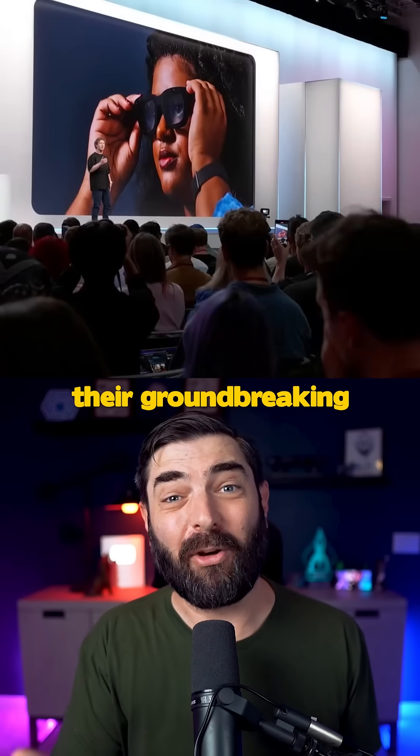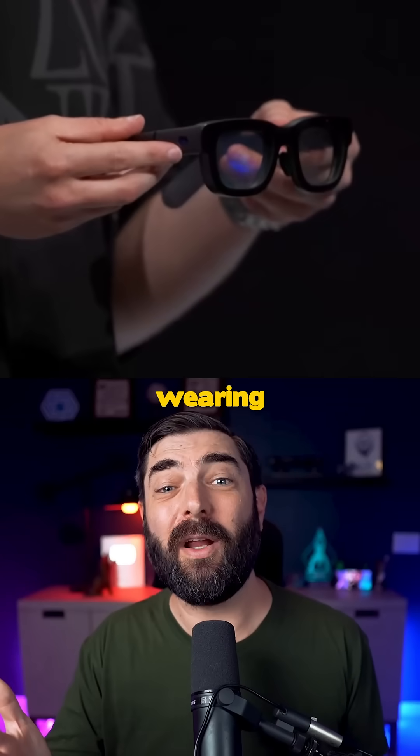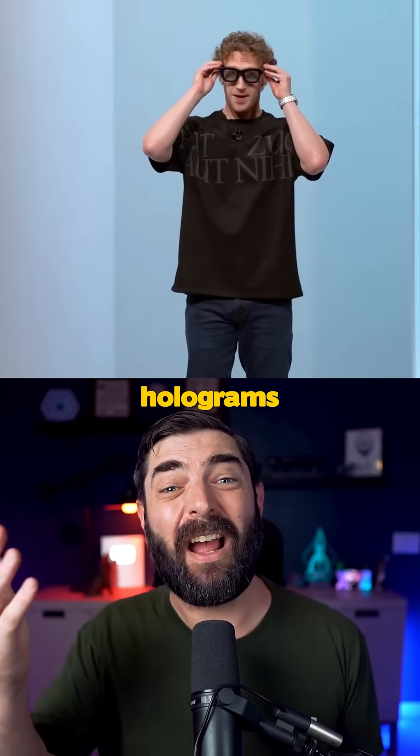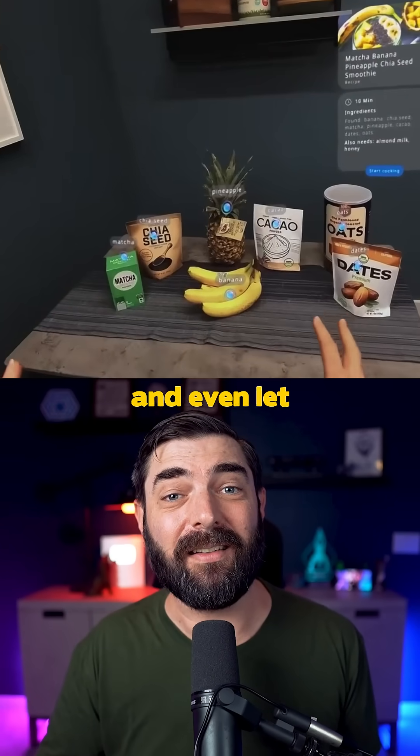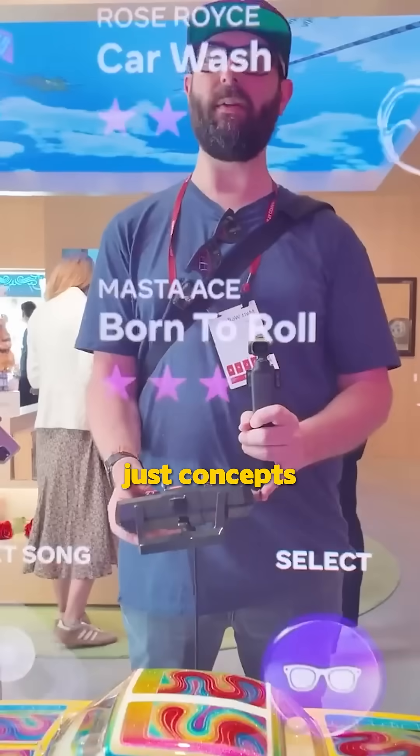Meta just unveiled Orion, their groundbreaking new AR glasses, and they are mind-blowing. Imagine wearing regular-looking glasses that can display holograms, recognize objects, and even let you video call with 3D avatars. These aren't just concepts — I saw them in action myself at Meta Connect.